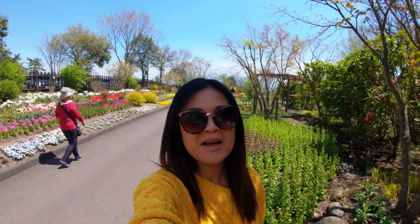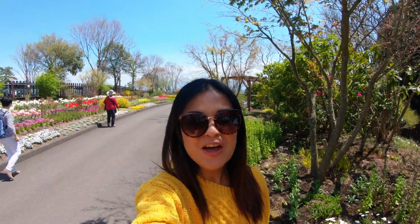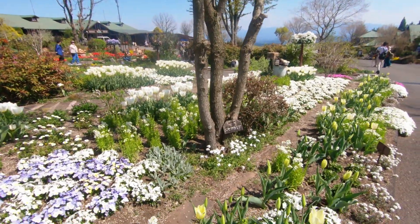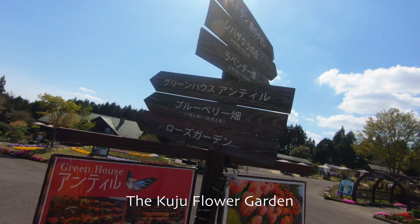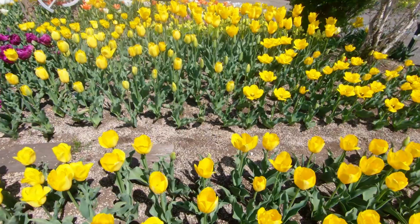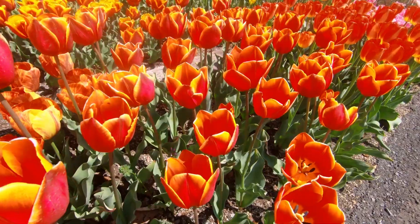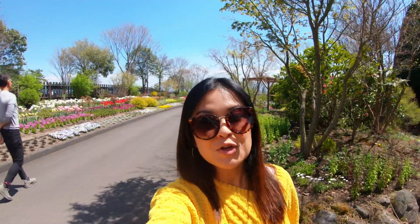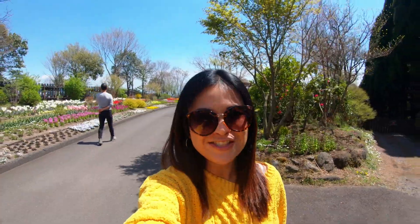I'm in Aso where Mount Aso is located, and in this vlog we're going to be exploring the area around the mountain. Our first stop today is lunch at a flower garden called the Kuju Flower Garden. It's really pretty because it's late April, so lots of flowers are in bloom — no sakuras unfortunately, but there are tulips and other colorful flowers. We'll be walking around the flower garden soon, but first I'm heading for lunch.